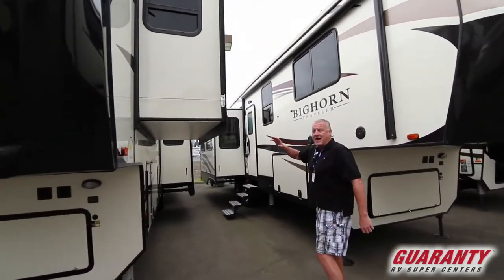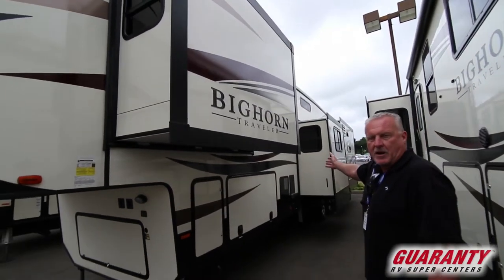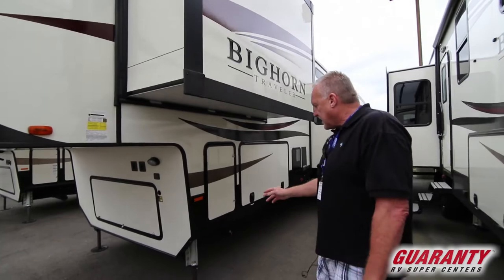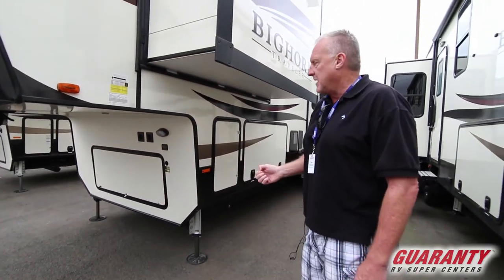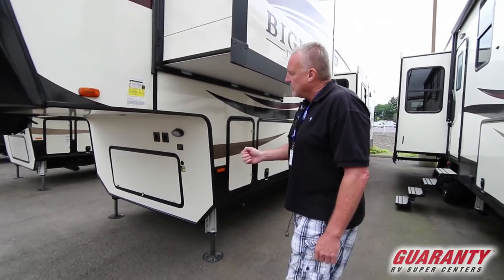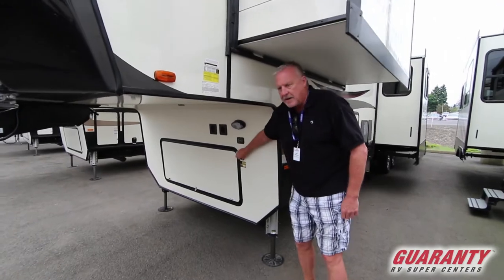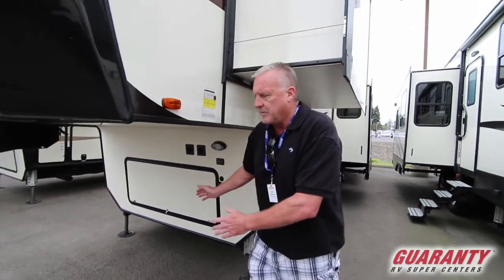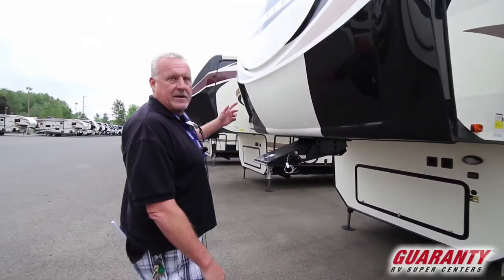So you've got three big slides on this coach, the middle one being the bunk room for the kids, and we'll go inside and take a look at that too. On the outside we've got hydraulic levelers, six-point. They're a lot faster than electric levelers, more functional, and the keypad for it is right here. In addition to that you've got an outlet right here for portable solar, so on a day like this you can bring the panel out and set it down, and even with limited sun it'll still work.